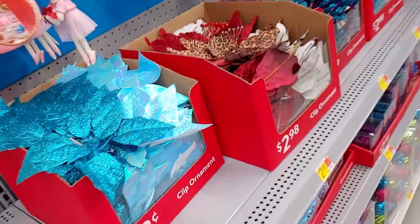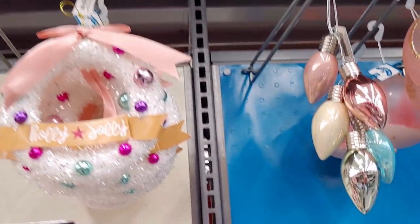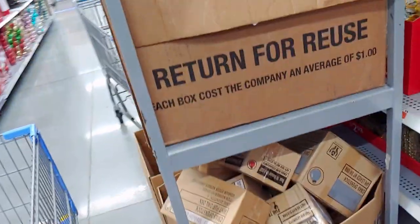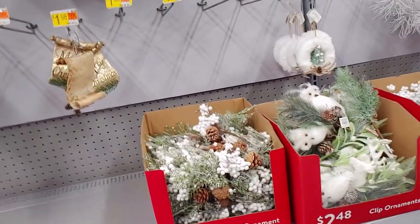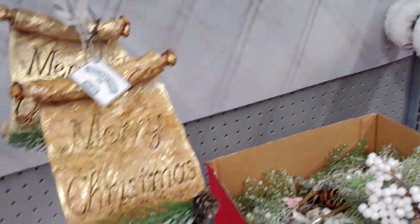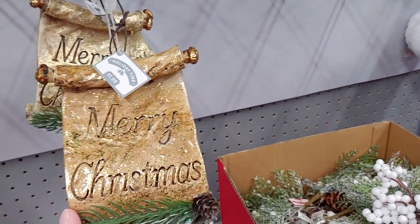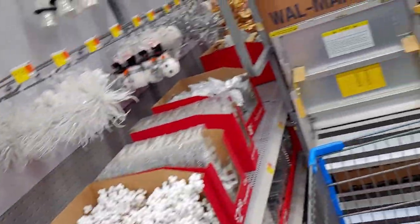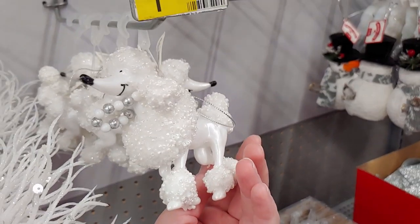There seems to be a ballerina cat ornament for $1.98, and a 'Holly Jolly' ornament — how darling. They're still stocking shelves with empty spots, so more are coming in. There's a 'Merry Christmas' scroll ornament for $1.98 — it's pretty heavy and a good size. And a poodle ornament for $1.98 — so sweet.